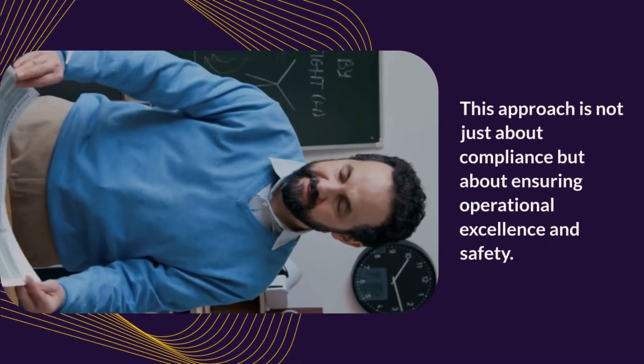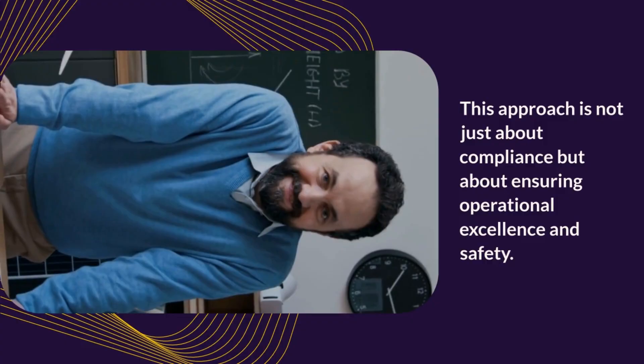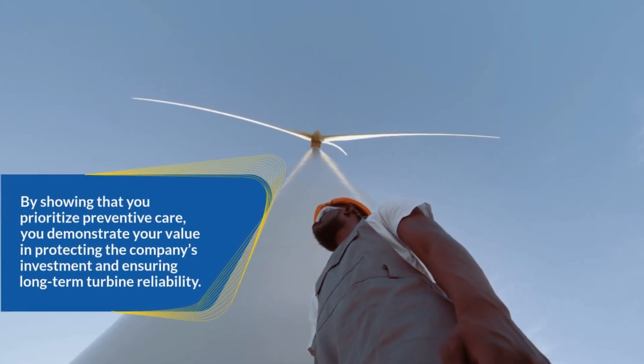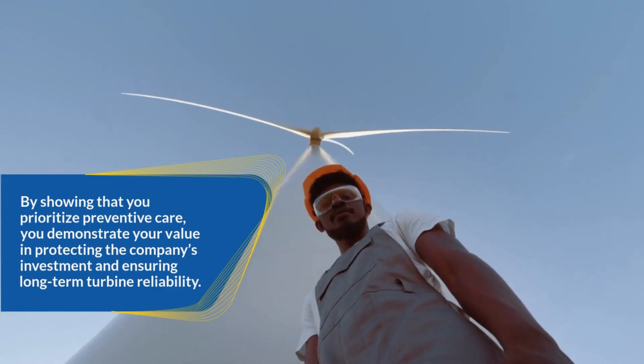This approach is not just about compliance, but about ensuring operational excellence and safety. By showing that you prioritize preventive care, you demonstrate your value in protecting the company's investment and ensuring long-term turbine reliability.